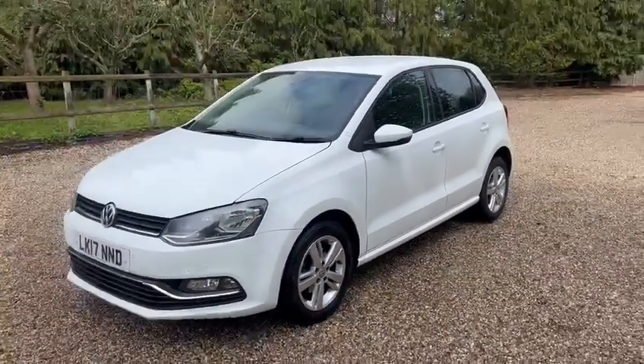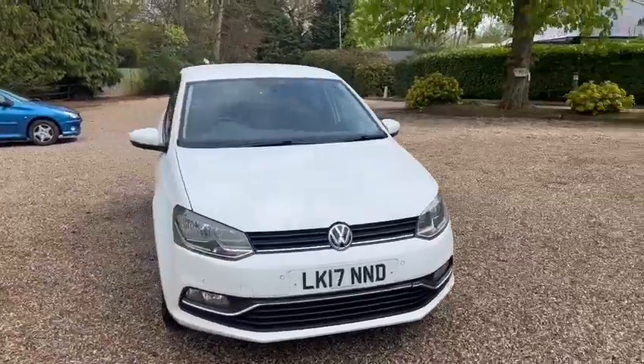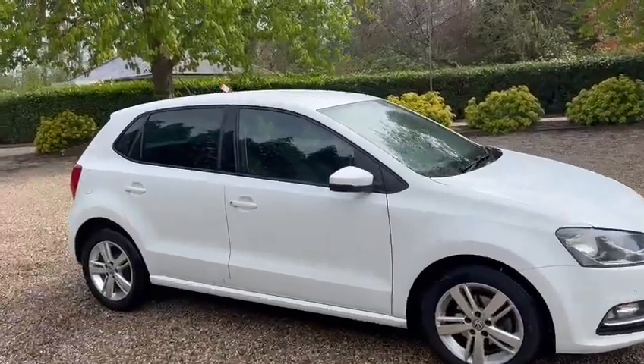Comes with two keys. We've got warranted low miles of just 59,000. It's also a one litre engine and it's ULEZ compliant.